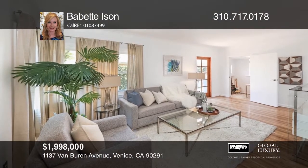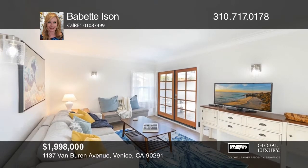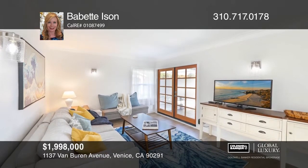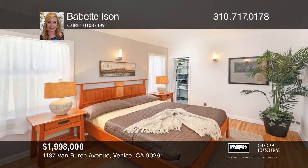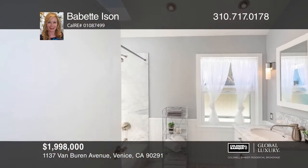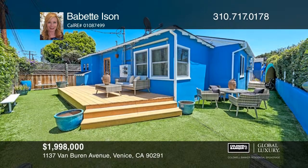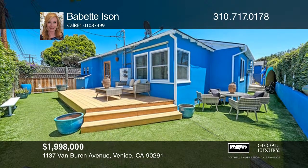Ideal location plus infinite possibilities. This meticulously remodeled duplex home with income generating option exuding vintage charm is delivered 100% vacant in the heart of Silicon Beach. Enjoy serene outdoor space and two driveways with expansive parking. This home won't last long — schedule a tour with Babette Eisen.